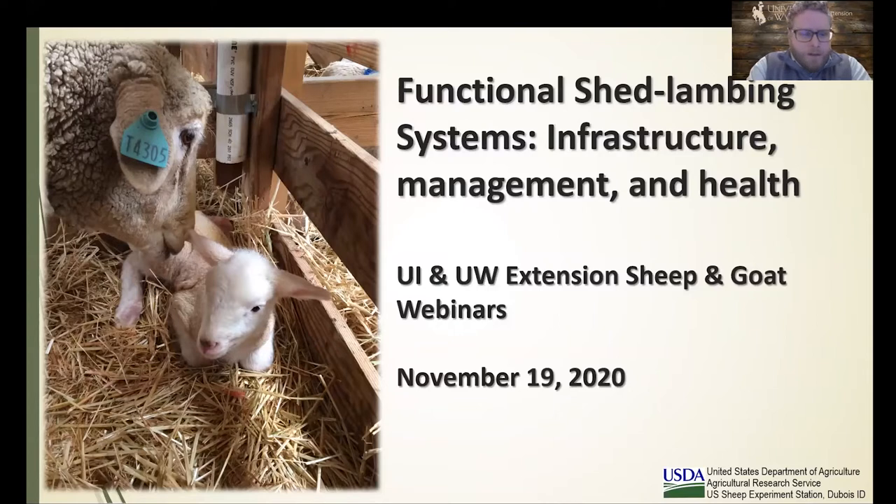We are really excited for today's webinar. We have great participation to hear from Dr. Brett Taylor. It's a privilege to introduce Dr. Taylor as a friend and colleague. He has been at the U.S. Sheep Experiment Station in Du Bois, Idaho since 2002, with graduate degrees from New Mexico State University and undergraduate degrees from West Texas A&M. He is a huge advocate and asset for our industry in the Western United States. Without further ado, Dr. Taylor will talk about functional shed lambing systems, infrastructure management, and health.